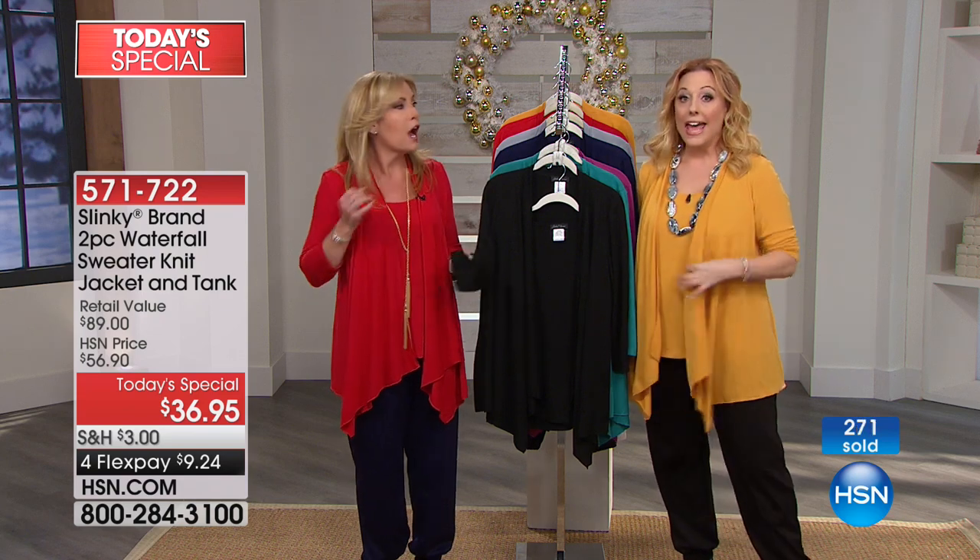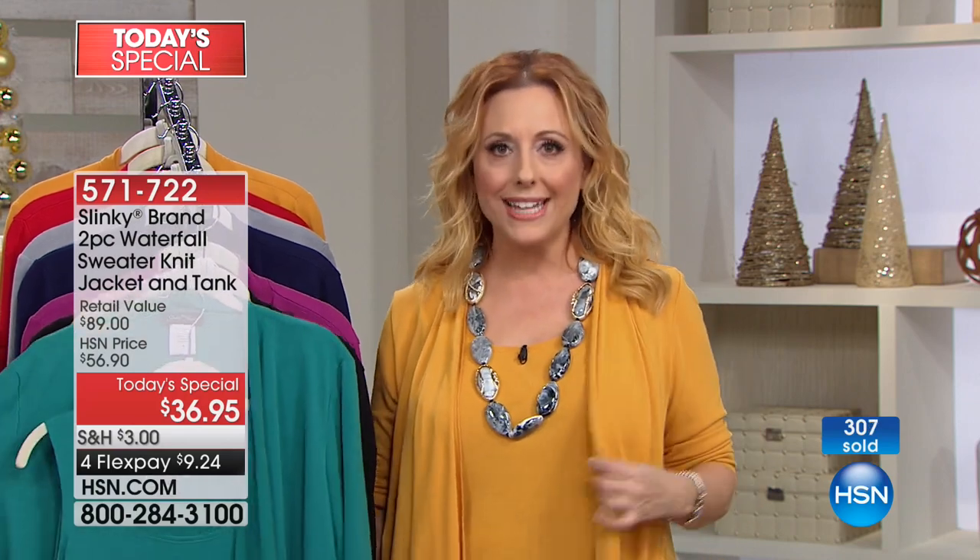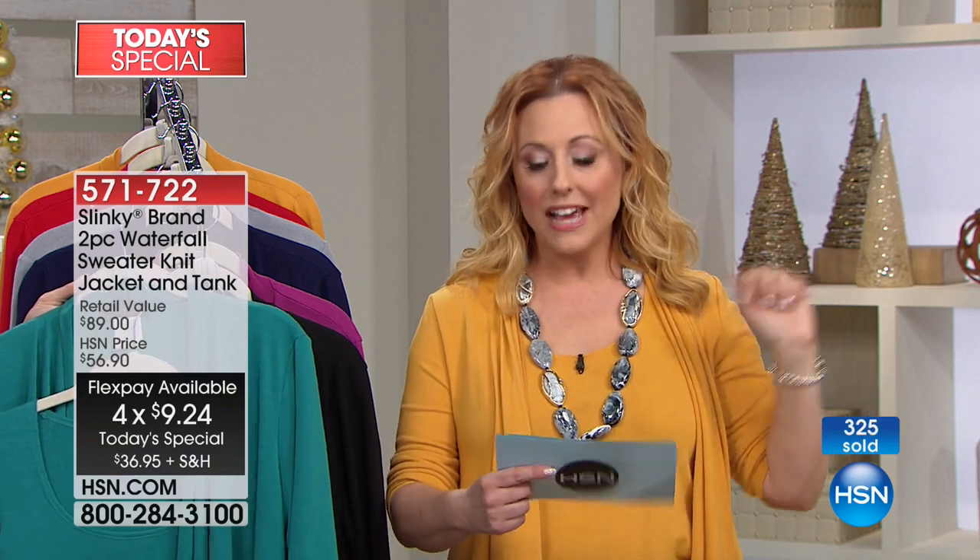For two pieces — you get the tank, a completely separate piece. You can wear it under your blazer, under your moto jackets. It's this lightweight knit, so if you get warm all of a sudden, it's not that heavy sweater. Just lightweight knit and gorgeous. These colors are amazing. So $9.24 — and if you already have an HSN card and want to get two, three, or four of these, it's $7.39.